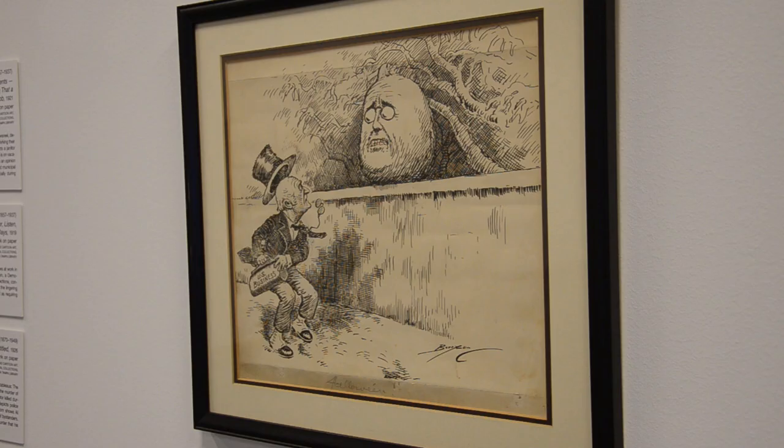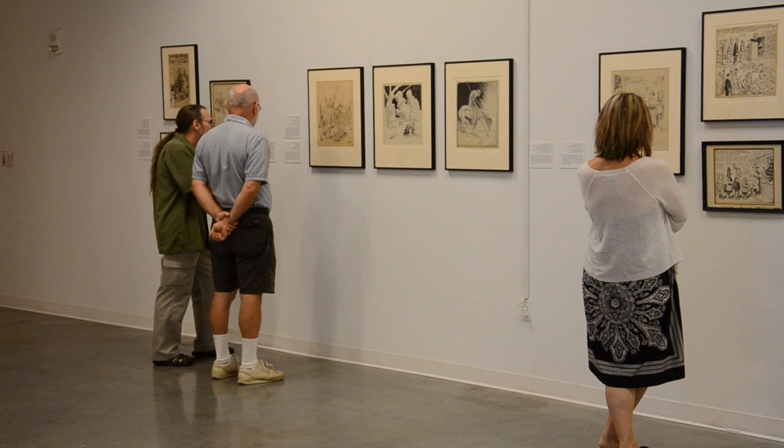An extensive collection of political cartoons, dating back more than a century, is on display at the Tampa Museum of Art.